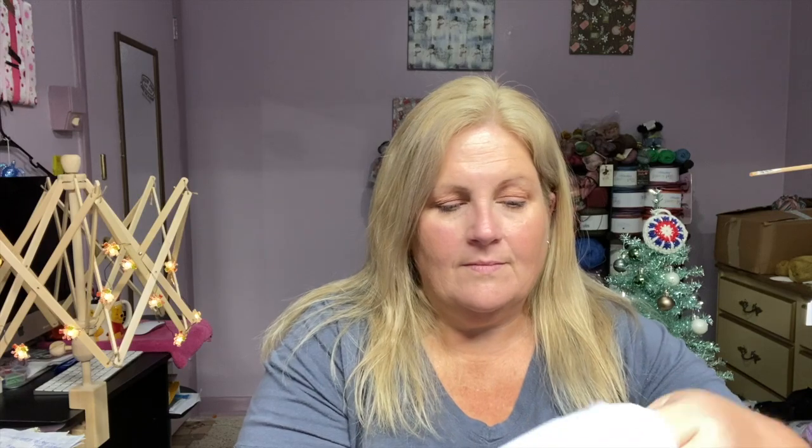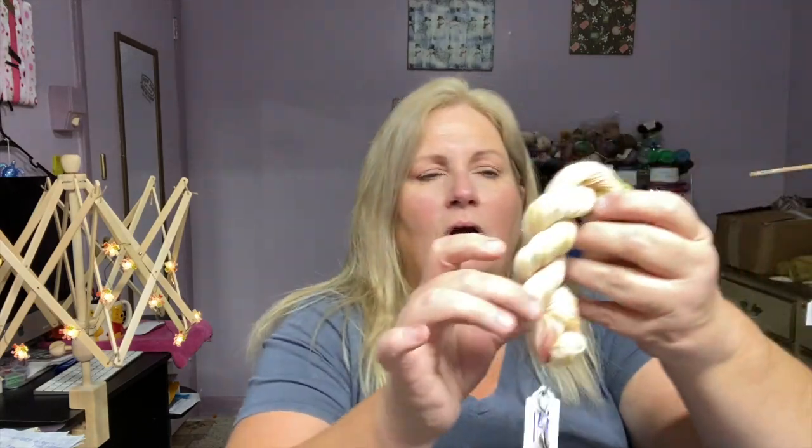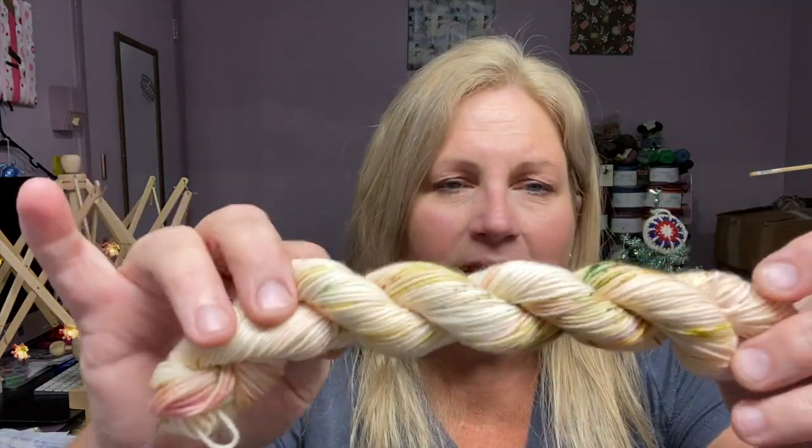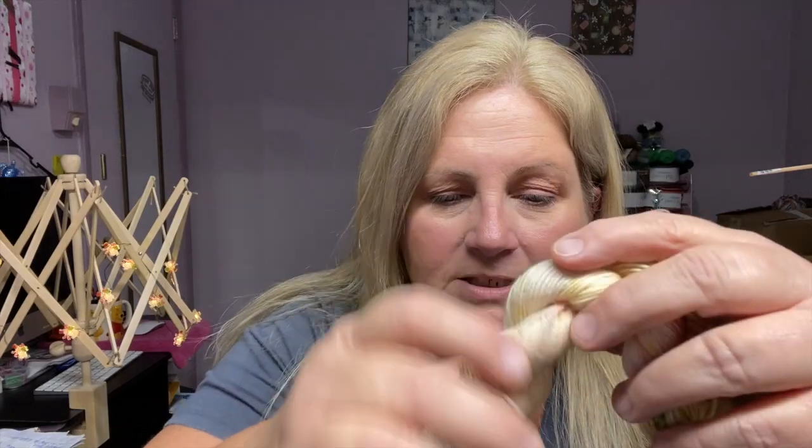So here we go, we're going to open up day 14. Oh, this is so pretty! Look at those delicate yellows and a little bit of green in there. And I see a stitch marker!